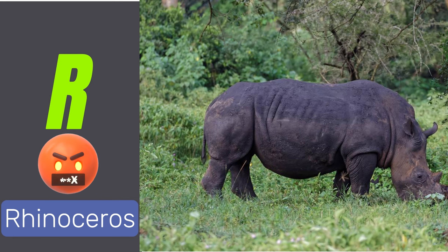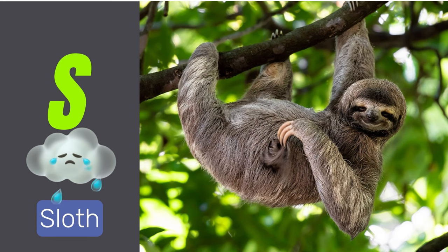R is for rhinoceros. Rhinoceroses are large herbivorous mammals with horns. S is for sloths. Sloths are slow-moving mammals that live in trees.